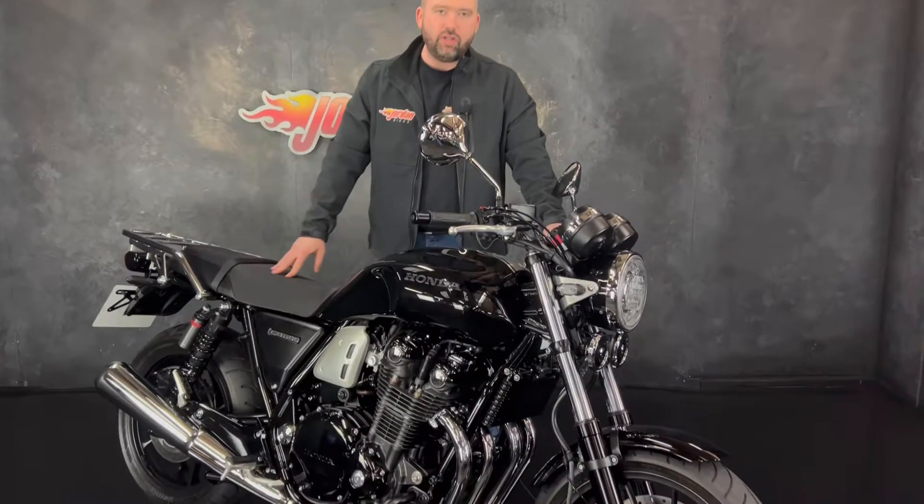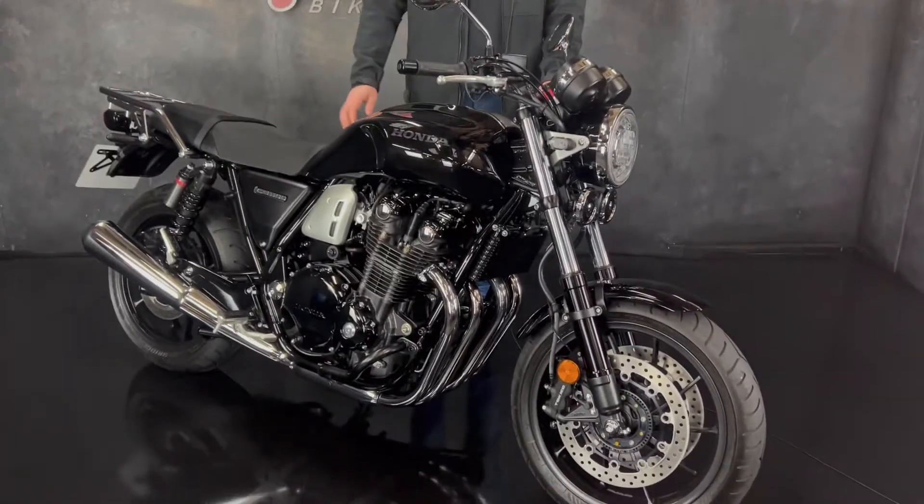Hey guys, it's Will at Jordan Bikes and today I've got to sell this. It is a Honda CB 1100 RS in black.